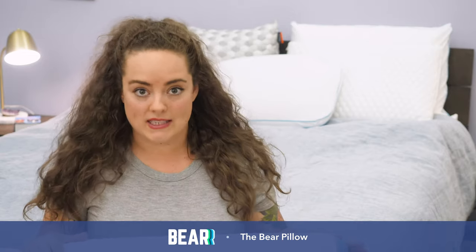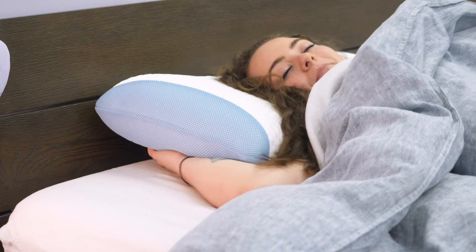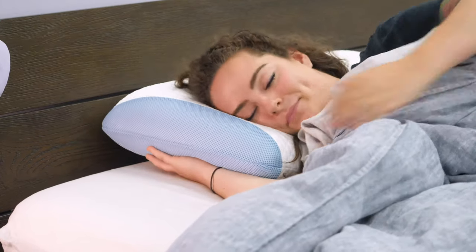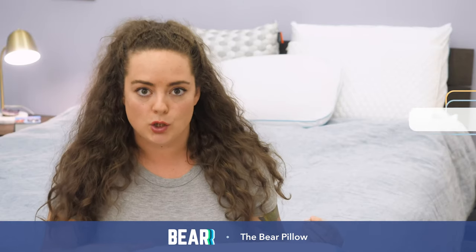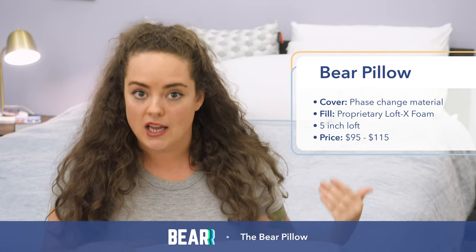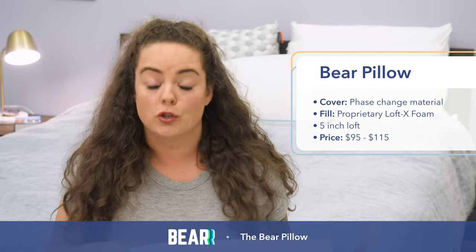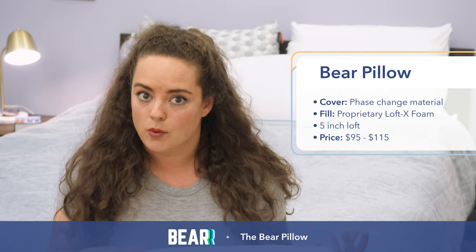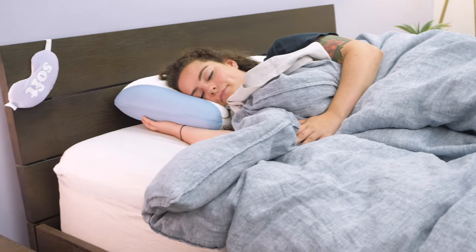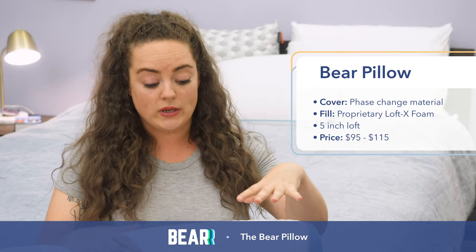Up next is the Bear Pillow. This whole pillow is designed to be cooling — it's completely covered in phase change material, so the whole thing feels really icy cool to the touch. Phase change material is also moisture wicking, so regardless of which side you're laying your head down on, it's going to be wicking away sweat, which is particularly beneficial to those of us prone to night sweats. For better breathability, both ends of this pillow are capped with mesh panels, which really promotes airflow within the pillow and prevents it from trapping and storing your body's heat.